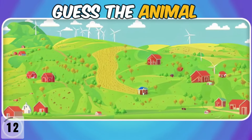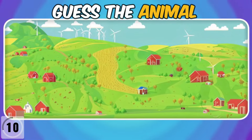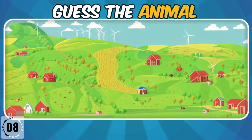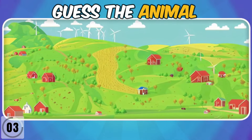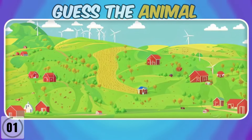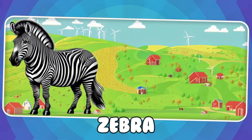Can you find the hidden animal in this painting? It's a zebra.